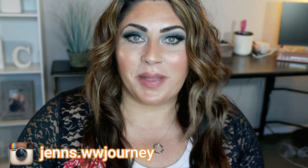Hi friends, welcome back to my channel and welcome if you're new here. My name is Jen. I'm a certified weight loss and nutrition coach and I'm on the WW or the Weight Watchers Blue Plan.